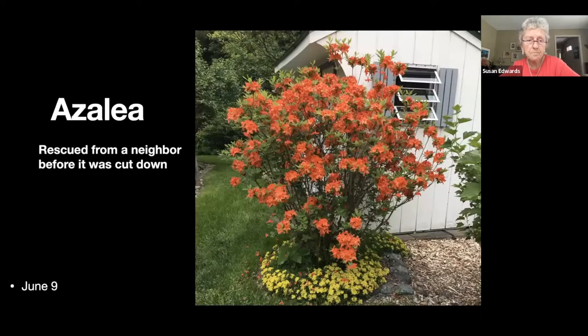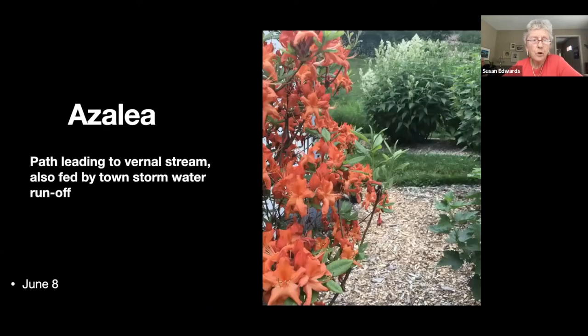This was an azalea that we rescued from a neighbor — they were cutting everything down in the yard and Brian spent several hours trying to fish the roots out from under a crabapple tree.